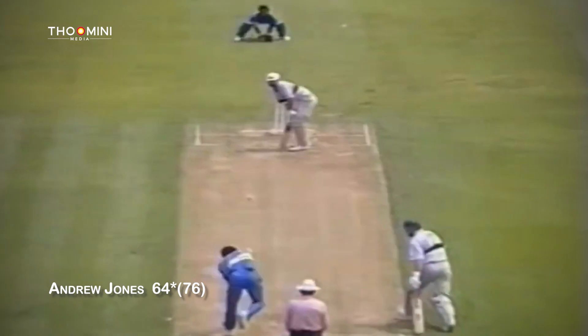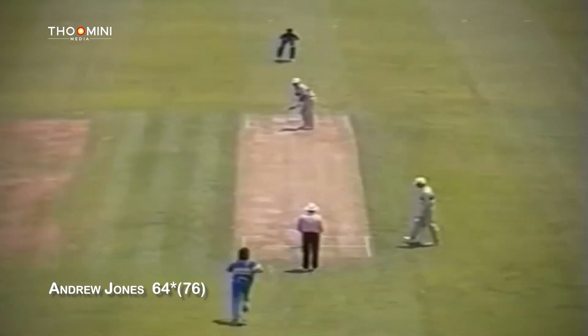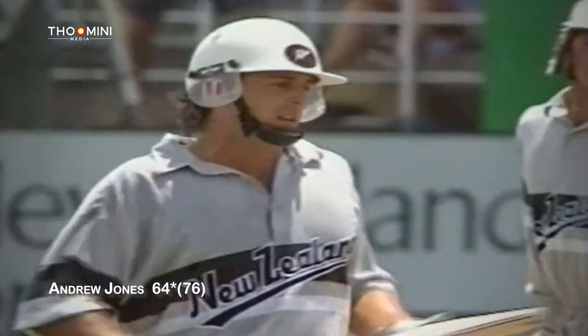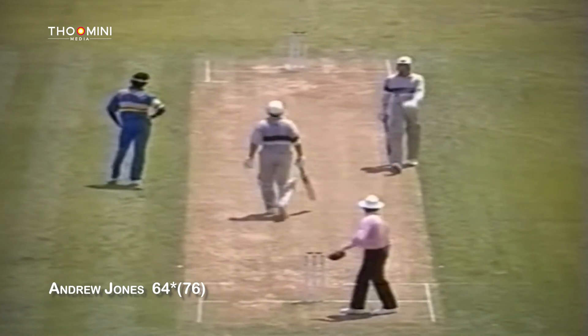He hit the ball with tremendous timing and just about everything was perfect there — the foot across to the line, getting plenty of room to swing through the ball. He snuck it away down through fine leg off the back foot. Four runs to Andrew Jones, and that's his 19th fifty in one day internationals, coming up in just 48 minutes.